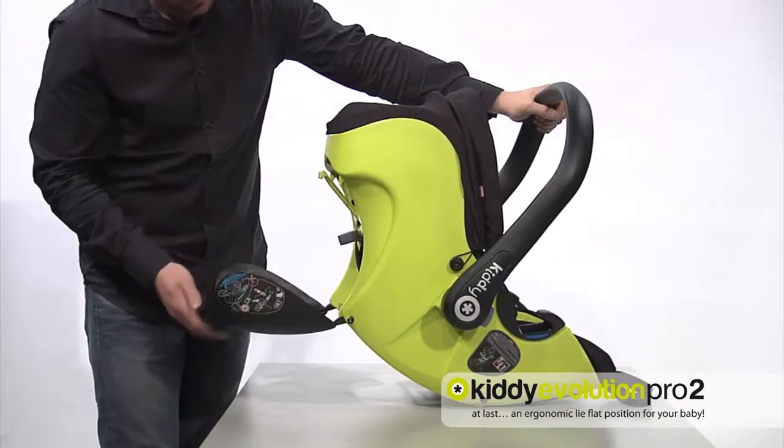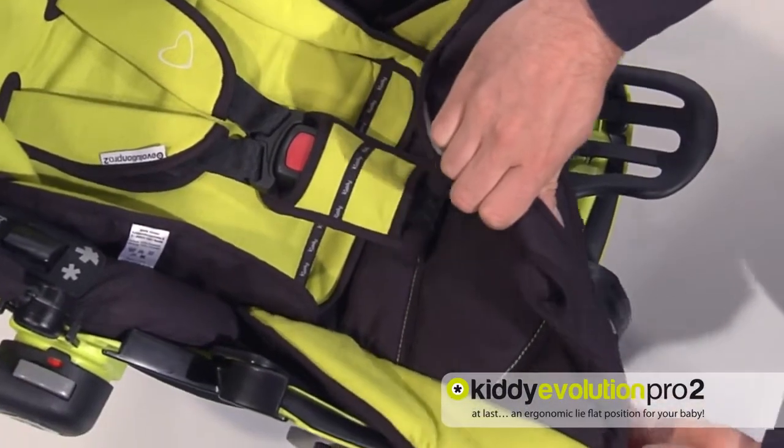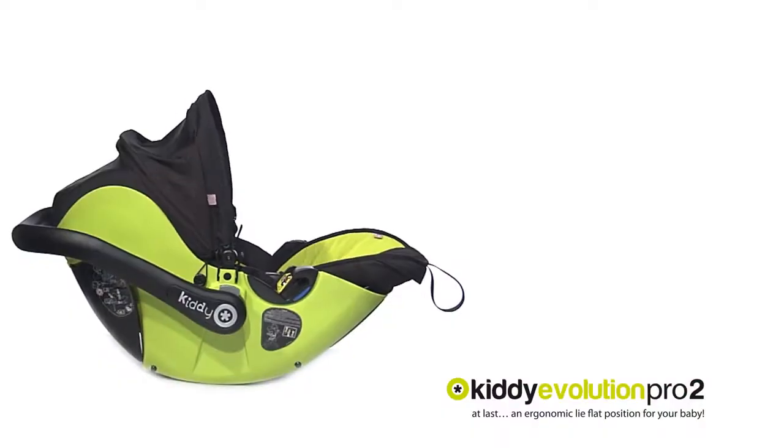Height adjustable belt positioning can always be perfectly tailored to your child. The fabric seat cover is easy to remove and washable. Integrated maxi sunroof with six settings.